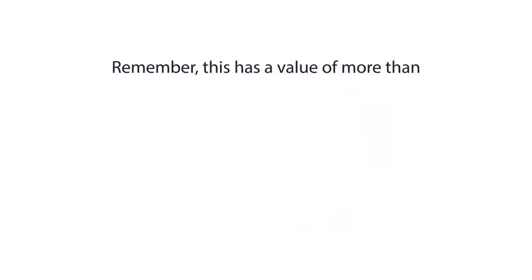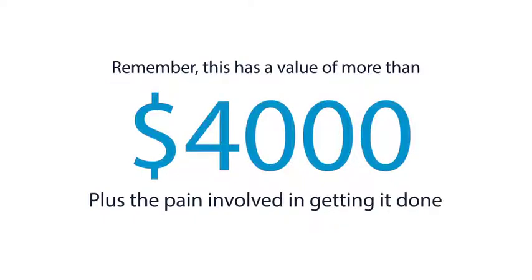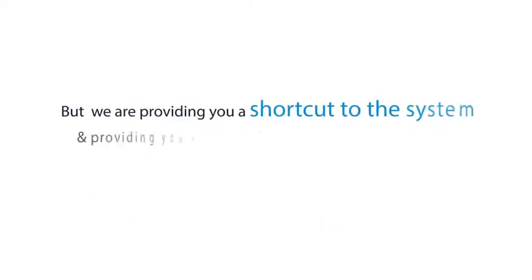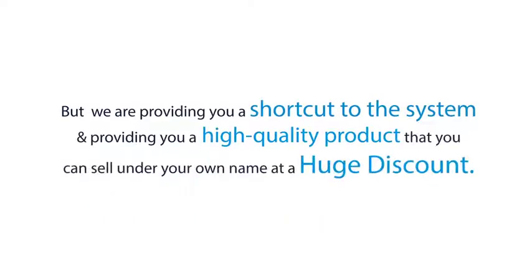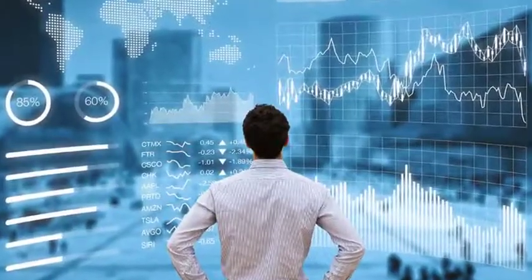Remember, this has a value of more than $4,000, plus the pain involved in getting it done. But we are providing you a shortcut to the system and giving you a high-quality product that you can sell under your own name at a huge discount. Do not wait — it is a dime sale and the prices will go up. Take action now.